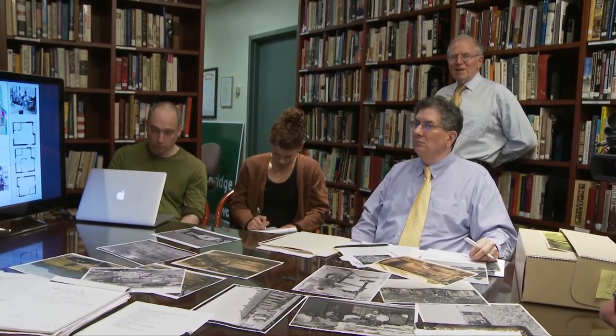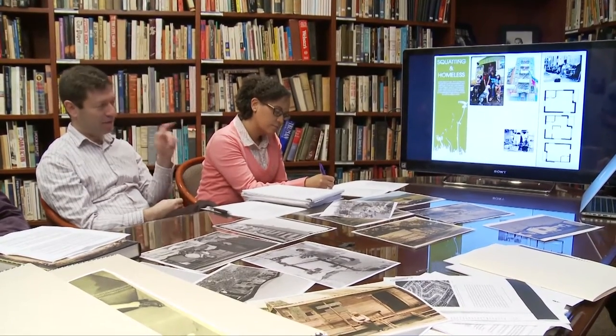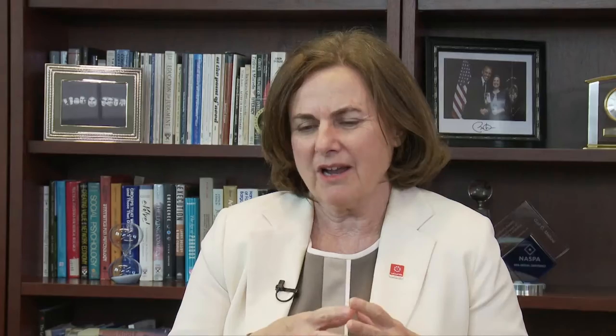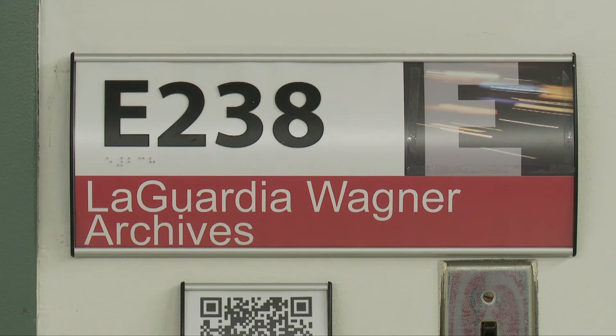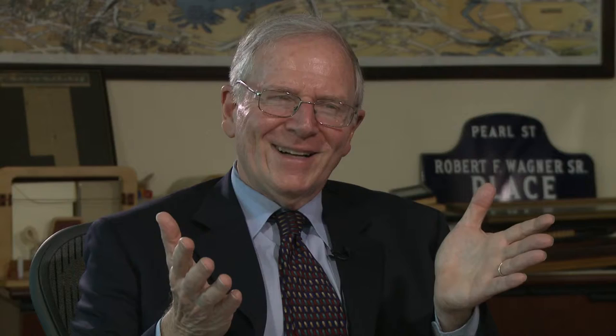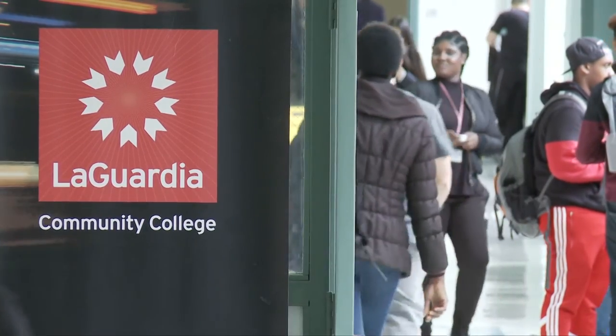He surrounded himself with an incredible team of historians and archivists who work like a good jazz band — they riff off each other. Both the calendar and the LaGuardia Archives are very important to their role as a community college. He likes to think of the walls of the campus as permeable — taking knowledge and applying it in the community. The quality of what they produce says to the world: you've got it wrong about community colleges.